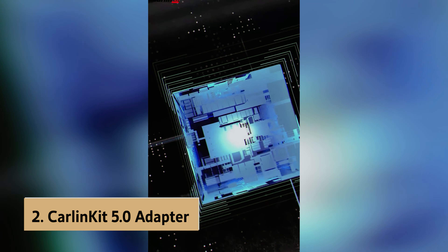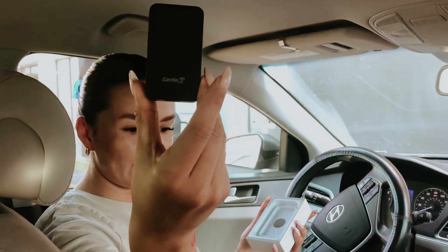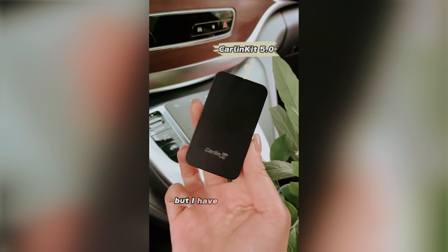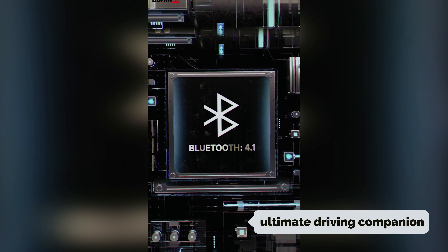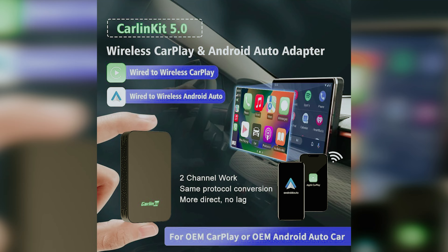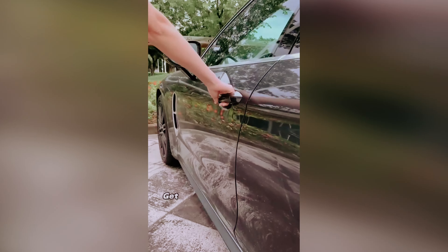At number two on our list is the CarlinKit 5 adapter, our pick for best user-friendly wireless Apple CarPlay adapter. Experience freedom like never before with the CarlinKit 5 wireless CarPlay adapter. This ground-breaking device transforms your wired CarPlay into seamless wireless connectivity, while also accommodating Android Auto. After extensive use, it's clear that CarlinKit 5 is your ultimate driving companion. It supports powerful phone compatibility with iPhone 6 and newer models, as well as Android devices running Android 11 or later, making it incredibly versatile.